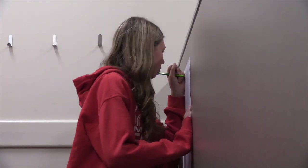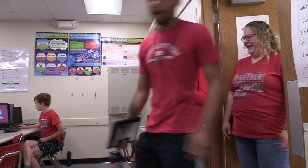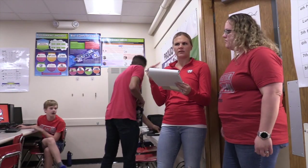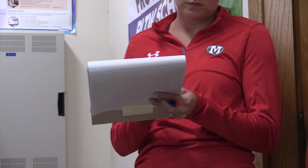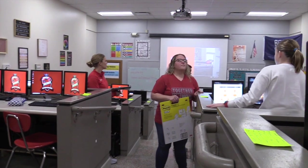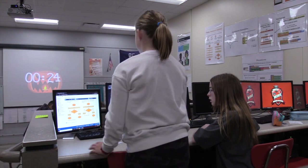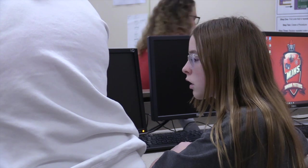With instructional coaching, there are a lot of different ways we can support teachers in accomplishing their goals. That might look like modeling a new instructional strategy they've never tried before, co-teaching with them, or creating a resource and then working with the teacher to see how it's implemented and how students respond. But it's really all about how we can support student learning and see if what we're doing is effective.